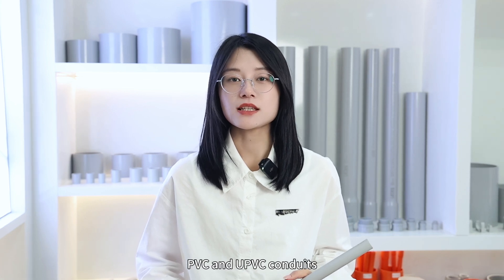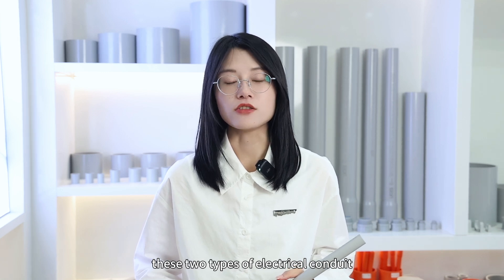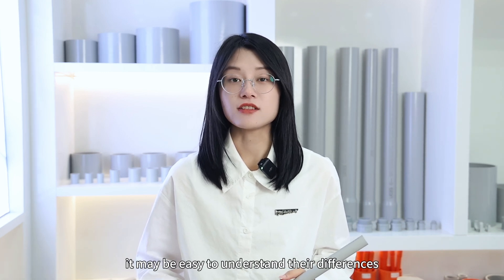Welcome back to Citrus channel. Today we will make a comparison of PVC and UPVC conduits. By comparing the materials used in these two types of electrical conduits, it may be easy to understand their differences.